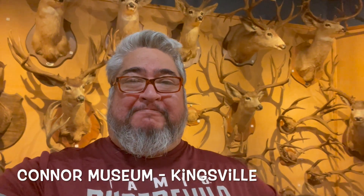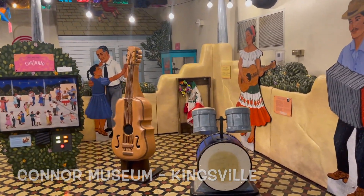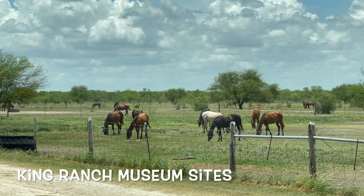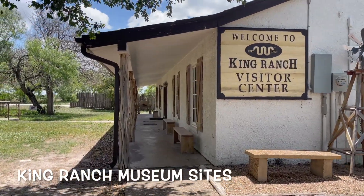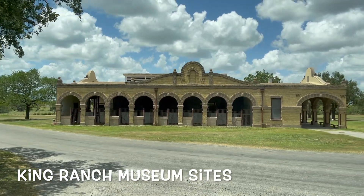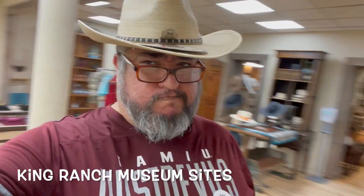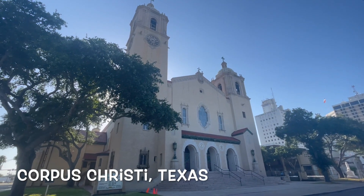And then we're in Kingsville for a cool museum for kids and the King Ranch Museum — though you're not allowed to take pictures inside. But you can go on a King Ranch tour, where you get to learn about ranching history, horse history, and cattle history. Then head to the leather shop down the street and try on your cowboy boots and cowboy hats.